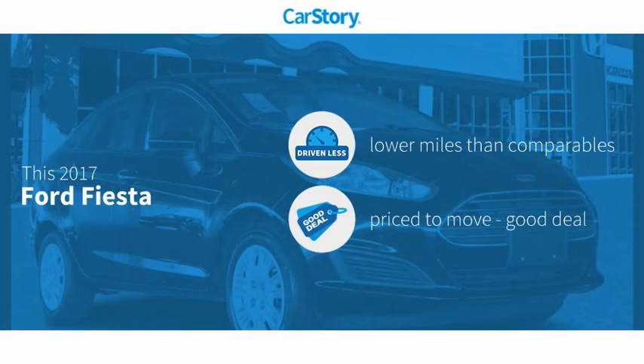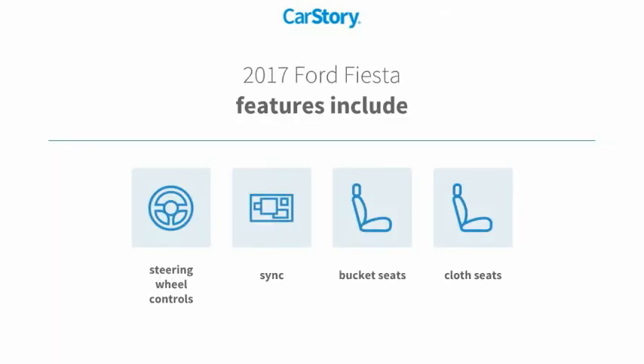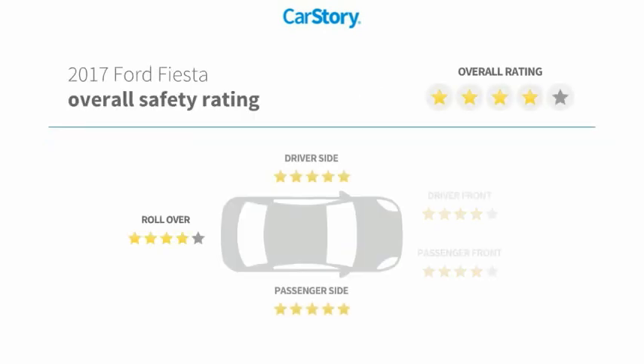CarStory research indicates this vehicle as having lower miles with less wear and tear — a good deal. Features also include bucket seats, cloth seats, steering wheel controls, and SYNC with these ratings.